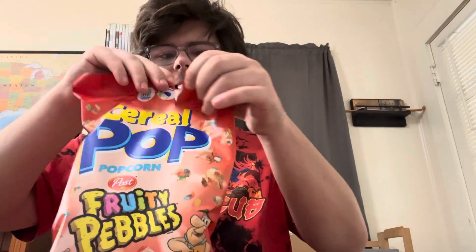Hello YouTube! In this video we're gonna eat cereal pop popcorn — Fruity Pebbles and Cocoa Pebbles cereal pop popcorn. Let's get into it. Let's try the Fruity Pebbles first. They look good — this is like fruity covered cereal popcorn, you can see the fruit on it.